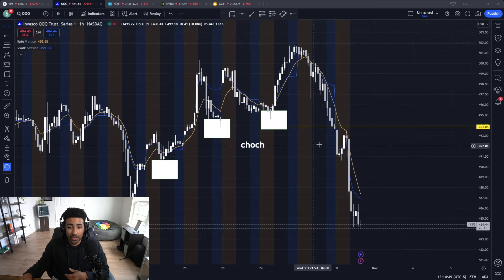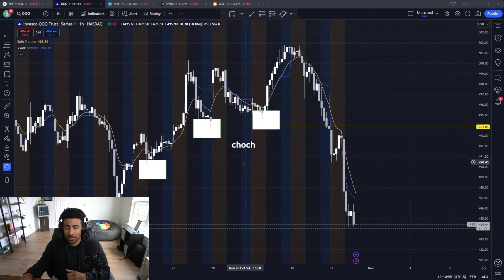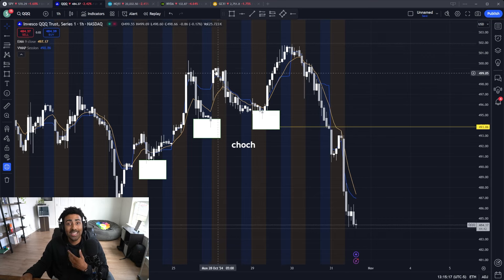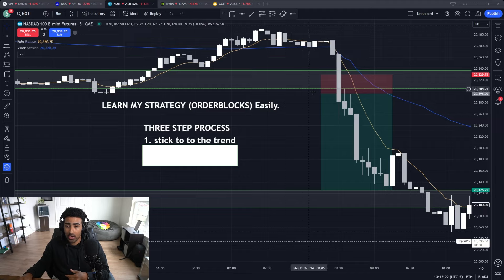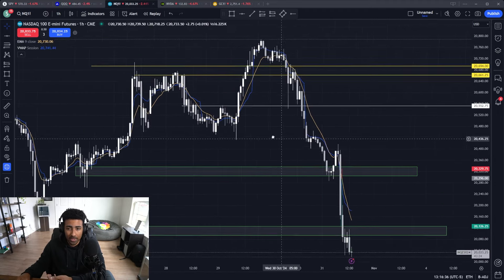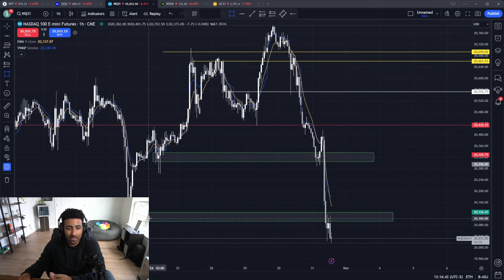This is what's known as a change of character. We need to make sure that we're on the right side of the market before we start making these decisions. Because if you just decided to take a position without knowing what's going on, you're most likely going to try to go long at one of these points and not realize that we actually shifted trend a long time ago. I knew from a macro perspective that we were most likely going to continue this trend to the downside based on the fact that we had already snapped these lows.